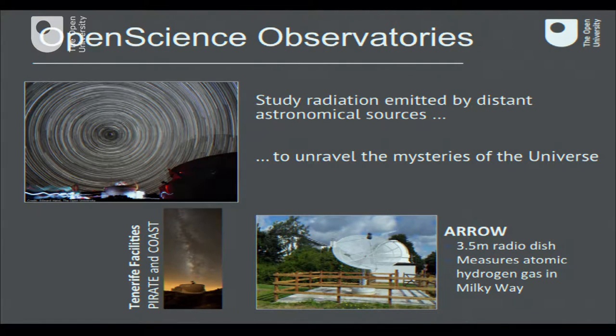The Open Science Observatories are chiefly concerned with the objects in the sky. The night sky is the laboratory for the astrophysicist, and the radiation we receive from distant sources is what we need to investigate and analyze to understand what they are made up of. To unravel the mysteries of the universe, we need to collect photons and radiation from out there. The Open Science Observatories do this in two different wave bands.